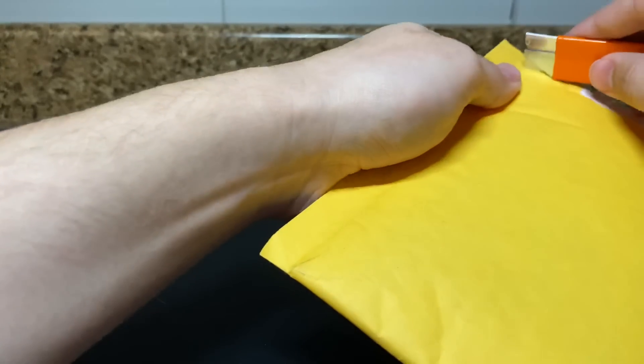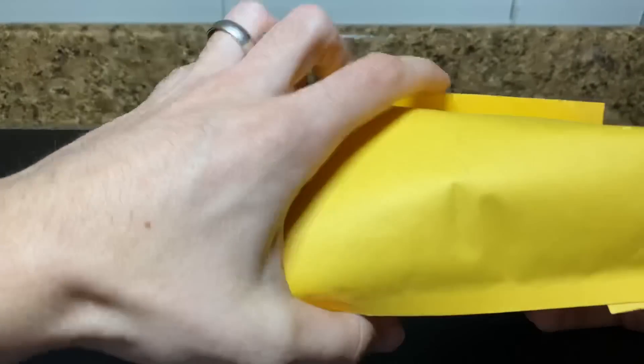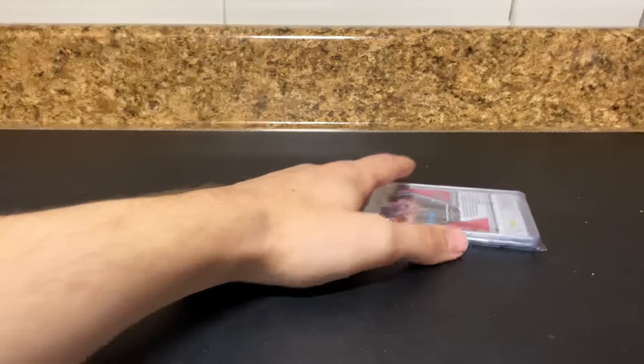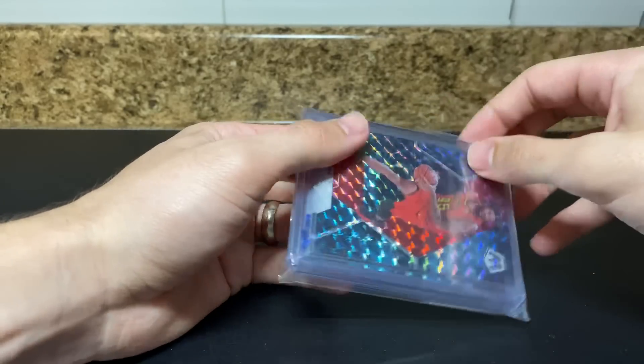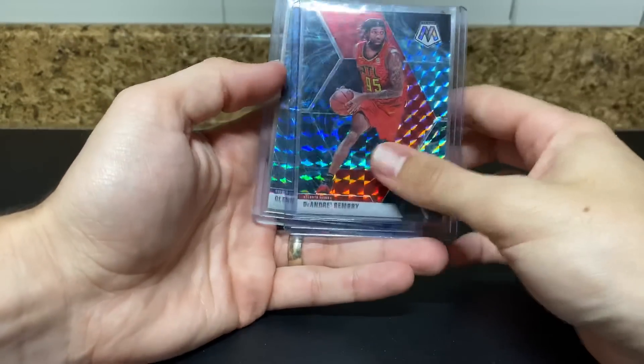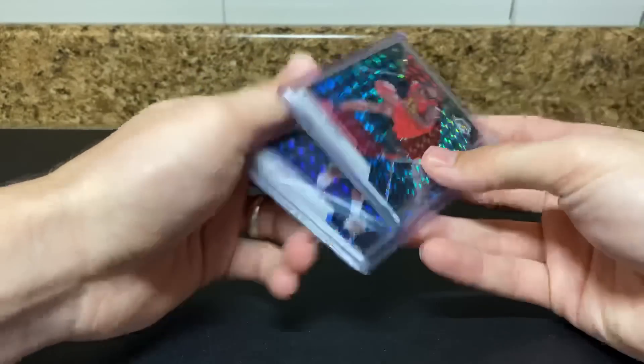Here's another one. I assume a lot of these are going to be Genesis, but there's probably some other random stuff just kind of mixed in here. We haven't found it yet, other than the 2020 Topps Project, but it doesn't mean it's not coming. There's a couple in each of these, it looks like.